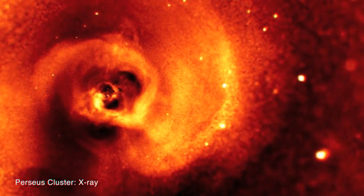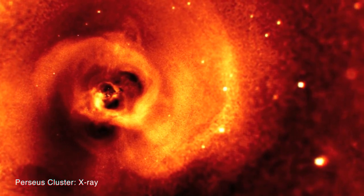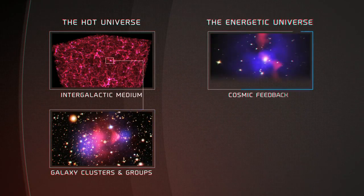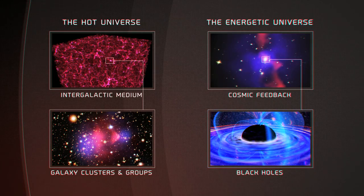X-ray vision therefore shows a completely different universe — the hot universe dominated by gas with temperatures of a million degrees or more, and the energetic universe revealed by intense X-ray light emitted around black holes growing at the centers of galaxies.